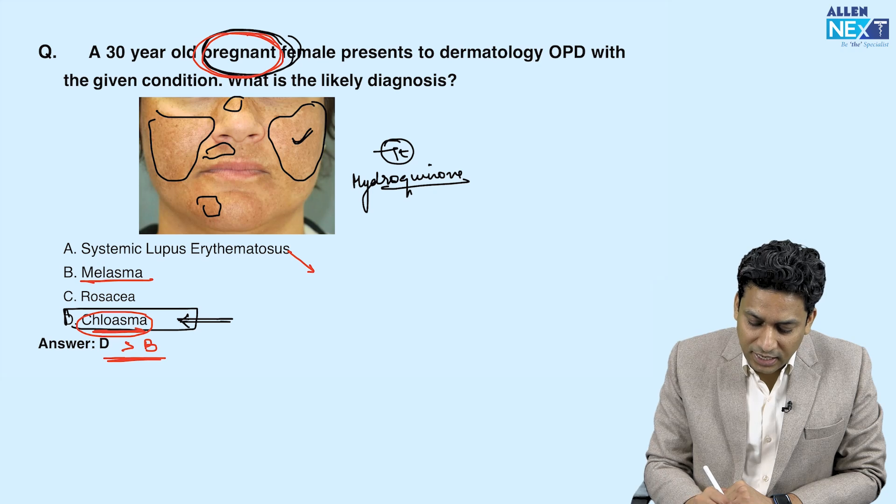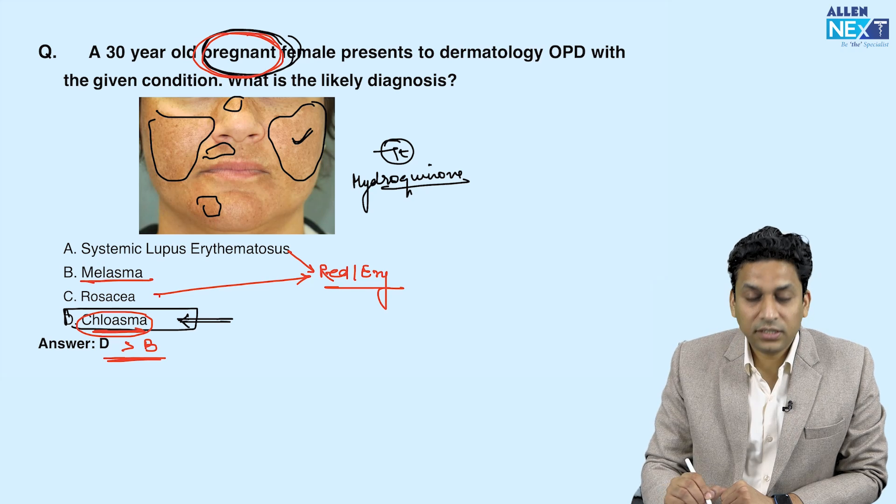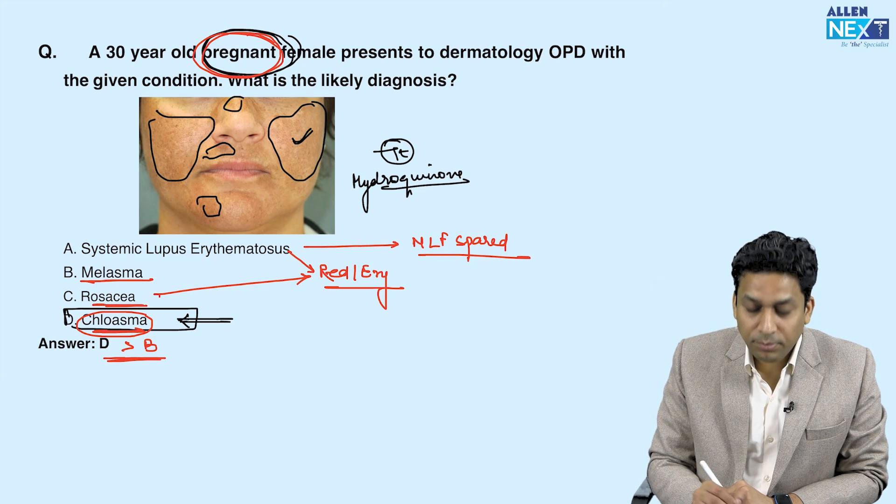SLE and rosacea both present with red erythematous lesions. To differentiate these two: in SLE the nasolabial folds are spared, while in rosacea the nasolabial folds can be involved.